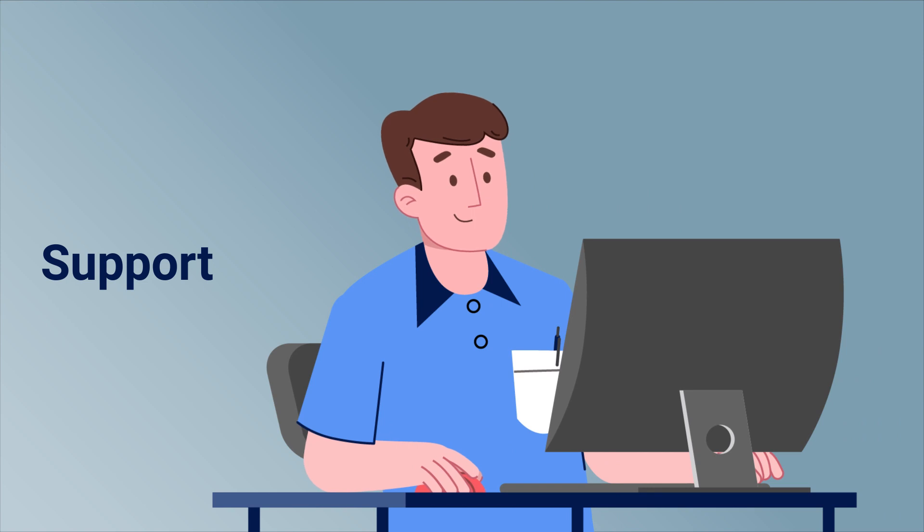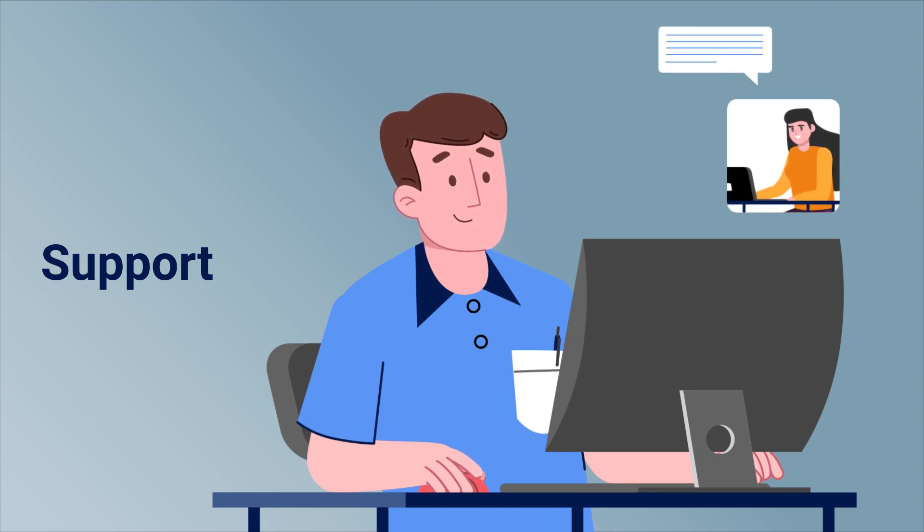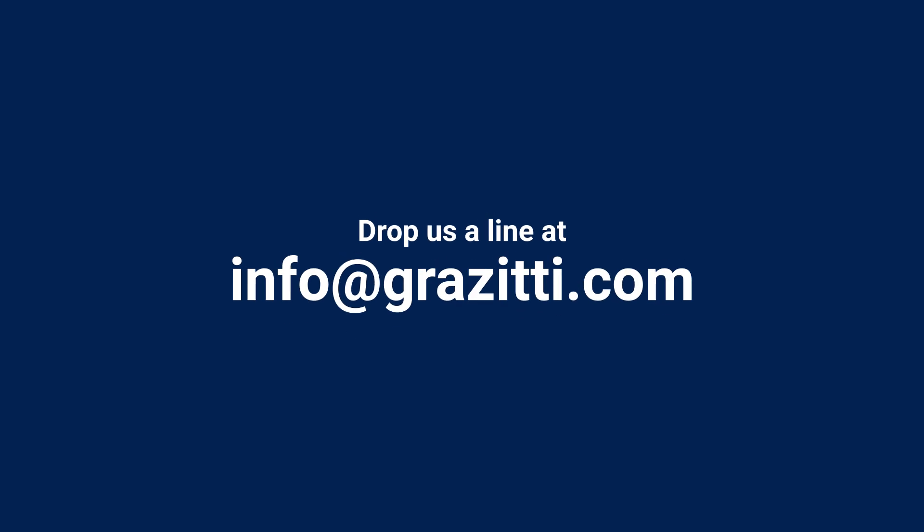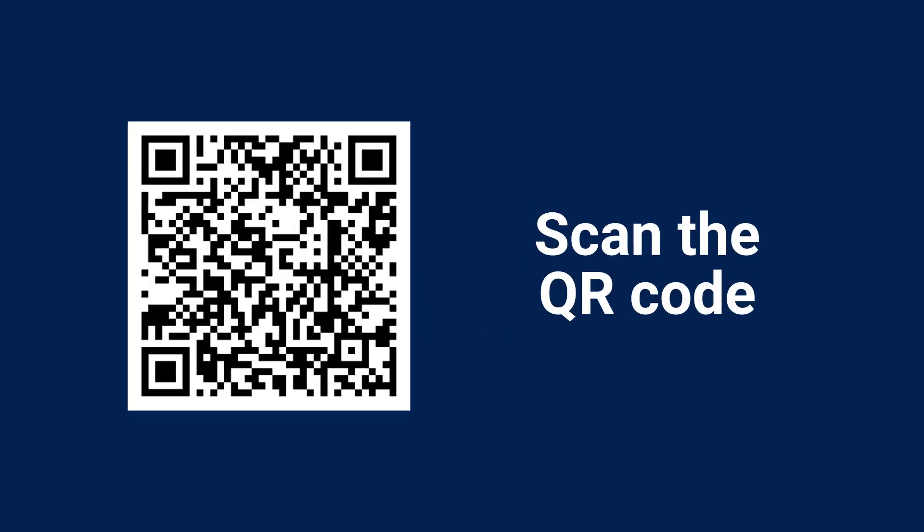Support — get instant, round-the-clock support and maintenance. Should you have any queries, drop us a line at info@grezet.com and we'll take it from there. Or scan the code to learn more.